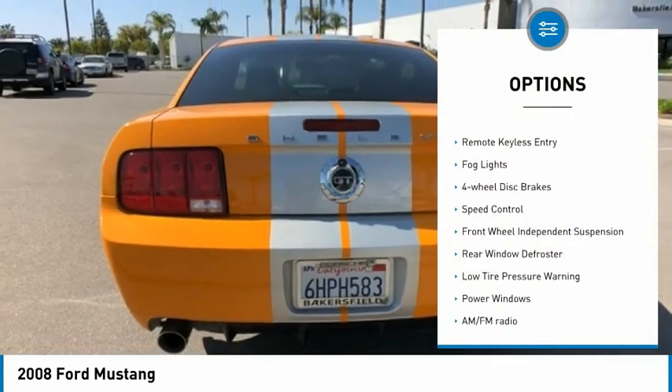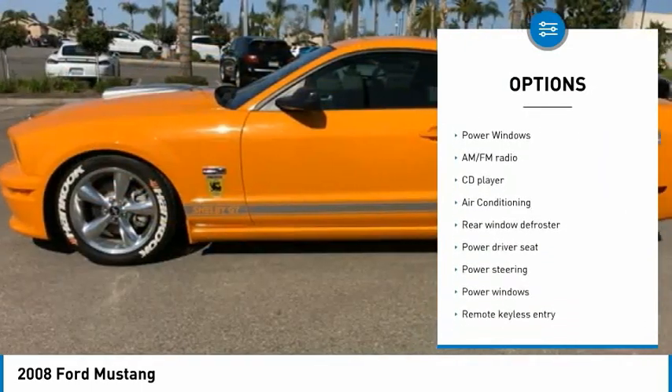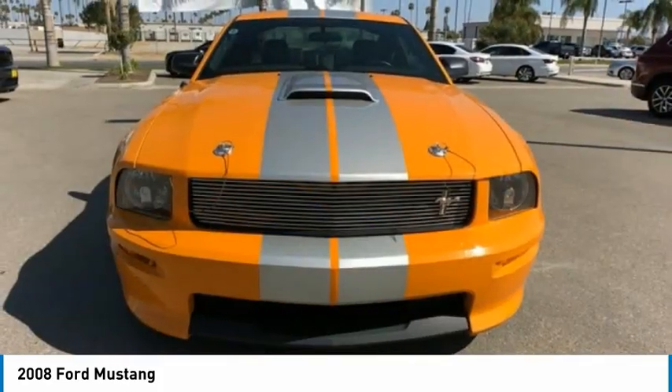Alloy wheels. Traction control. Remote keyless entry. Fog lights. Four wheel disc brakes. Speed control. Front wheel independent suspension. Rear window defroster. Low tire pressure warning. Power windows.